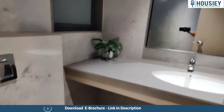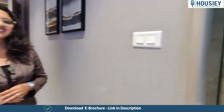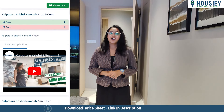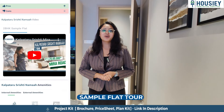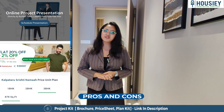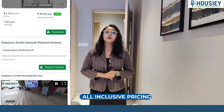Now let's check out the second master bedroom. Here you will get a big wall-to-wall window and an attached washroom. You will get anti-skid tiles and a shower glass partition with CP sanitary fittings.